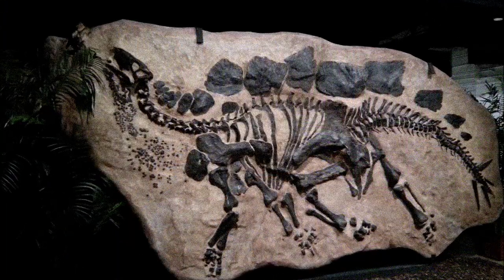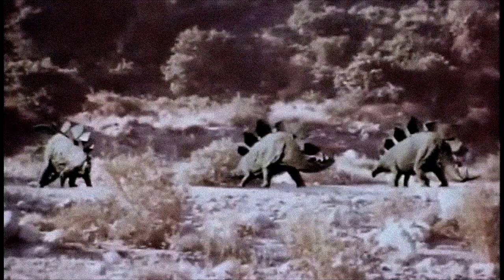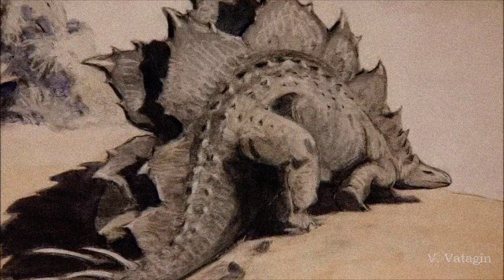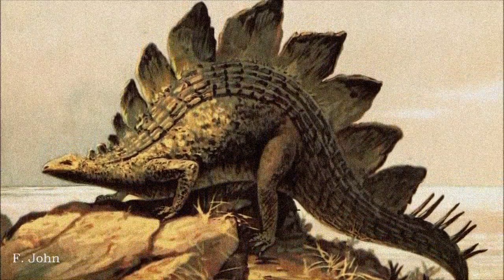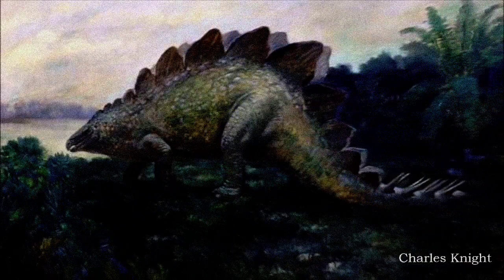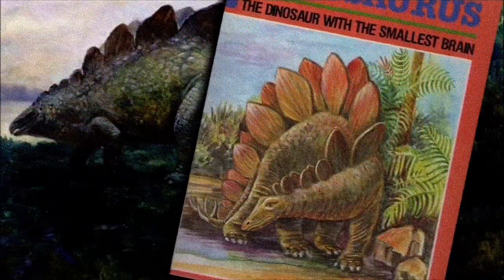In the late 1880s, better specimens of Stegosaurus stenops were discovered, helping to clarify the dinosaur's anatomy. By the 1890s, it was reimagined with a high arched back, a tiny head, and a drooping tail. It was portrayed with short, slightly sprawled forelimbs and longer hind legs, its back plates upright, and tail spikes correctly positioned. Stegosaurus soon became one of the most recognizable dinosaurs, though its small brain contributed to the stereotype of dinosaurs as unintelligent creatures, with some even speculating it needed a second brain to control its body.